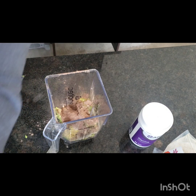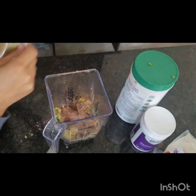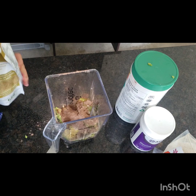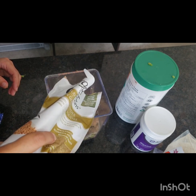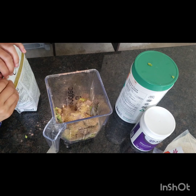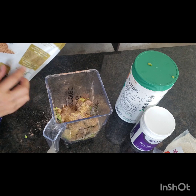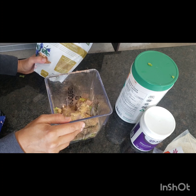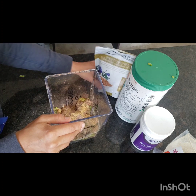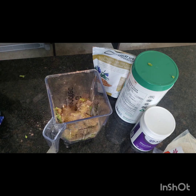I also like to use some sprouted flax. They get their omega-3s from there, it's good protein too. The sprouted factor is just kind of healthy for building gut flora. It's also kind of a colon scrubber with the fiber in it. It's really a powerhouse of things if you look into sprouted flax.